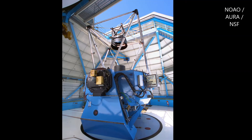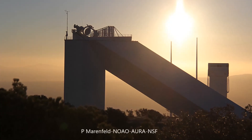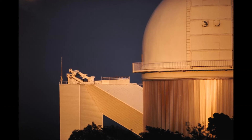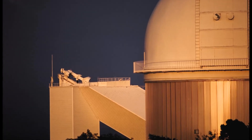Kitt Peak National Observatory is home to the most diverse collection of astronomical observatories on Earth, including nearly two dozen optical, infrared, solar, and radio telescopes. To plan a visit, learn more about our programs, make a donation, or check out our blog, find us online at visitkitpeak.org.